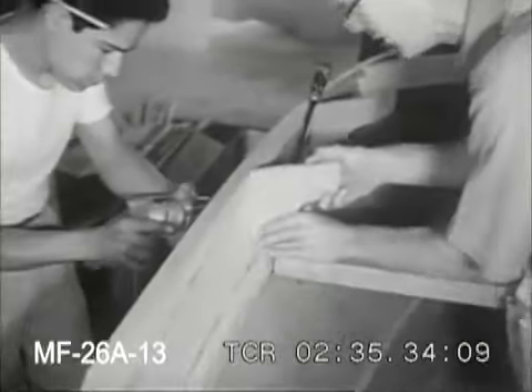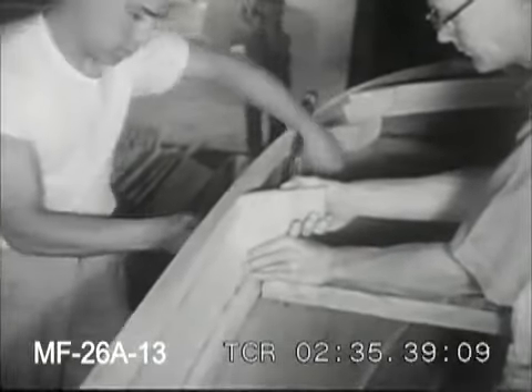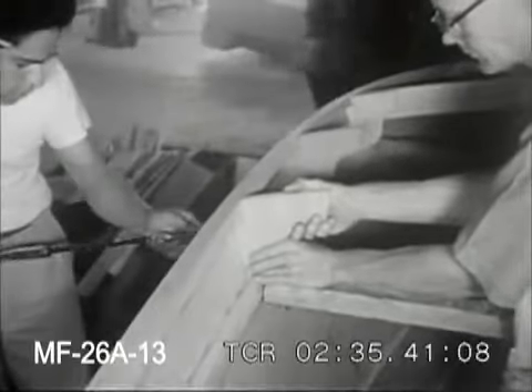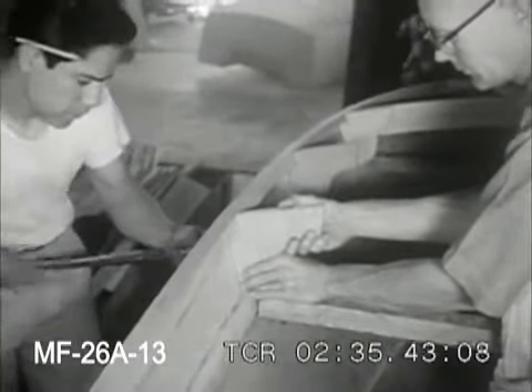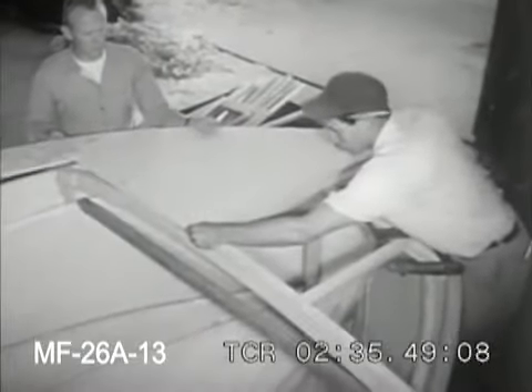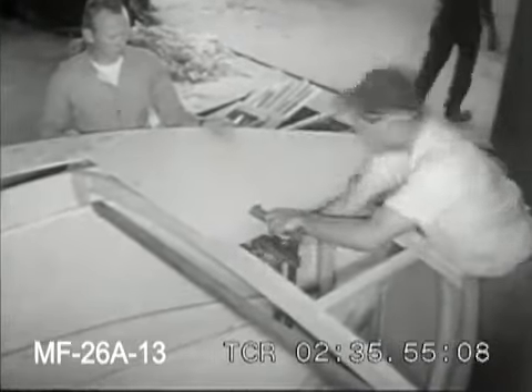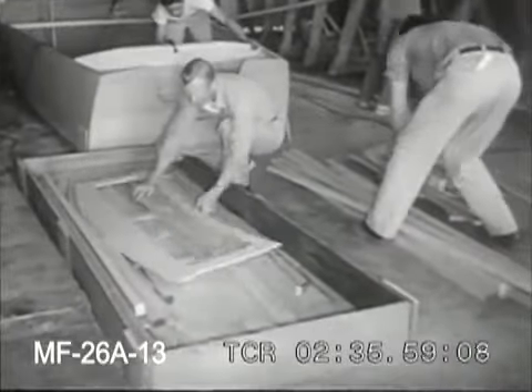Boating has had a tremendous jump in popularity since World War II, and the availability of kits ready to assemble may have had a lot to do with that fact. The semi-finished hull will serve as a sort of packing case for all the other pre-cut parts. The company will finish a boat to any stage of construction requested, but most buyers seem to prefer doing everything that doesn't require special tools.